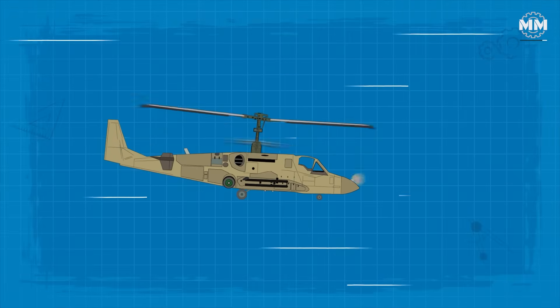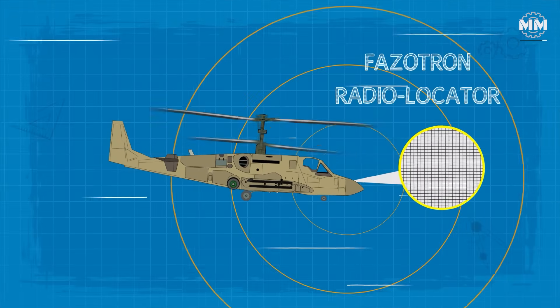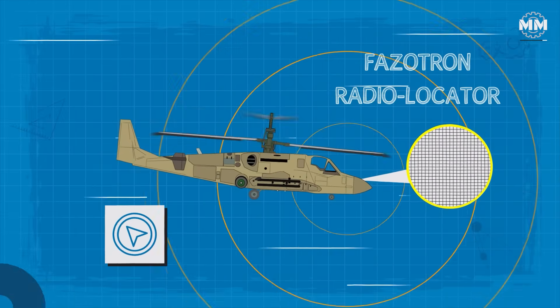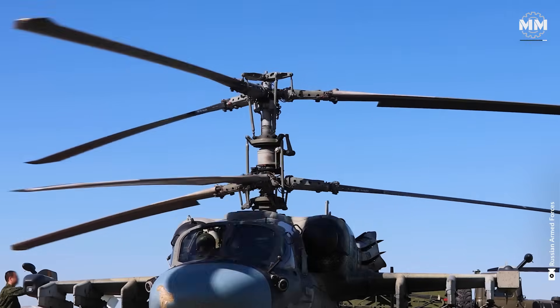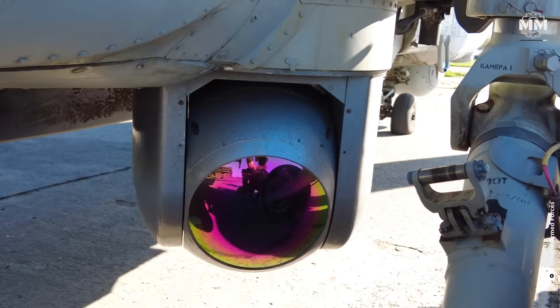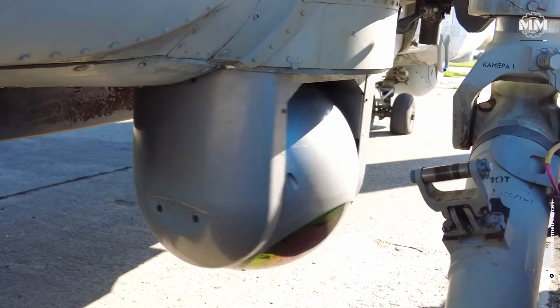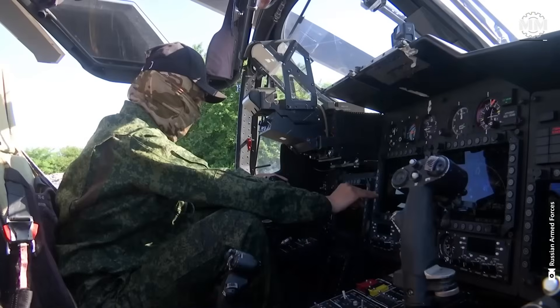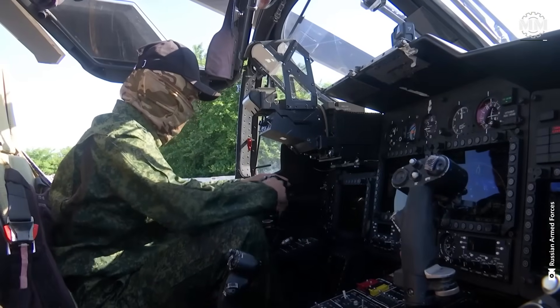Additionally, the helicopter features a Phasotron radio locator and navigation and attack system (NASH). The Ka-52 is equipped with the Phasotron Arabalat radar system, capable of tracking both ground and aerial targets, complemented by a suite of electronic countermeasures that protect the aircraft from electronic threats.